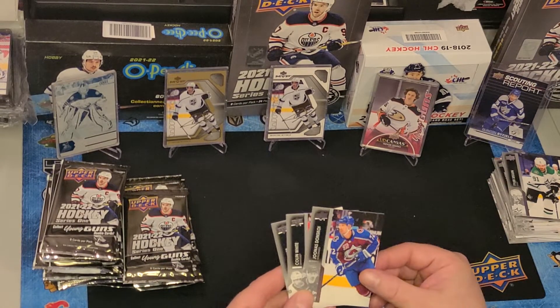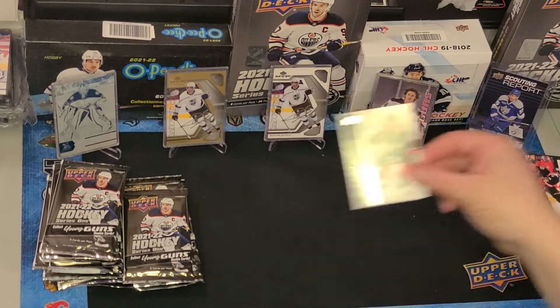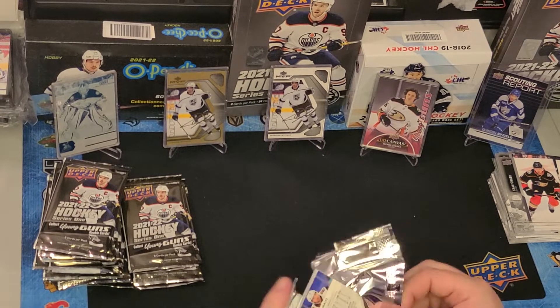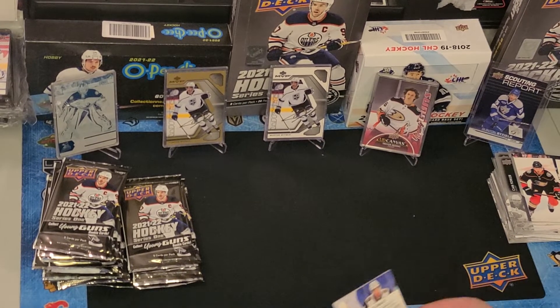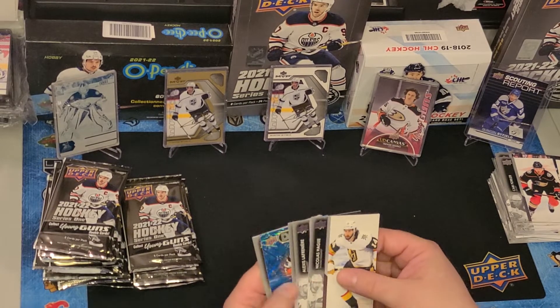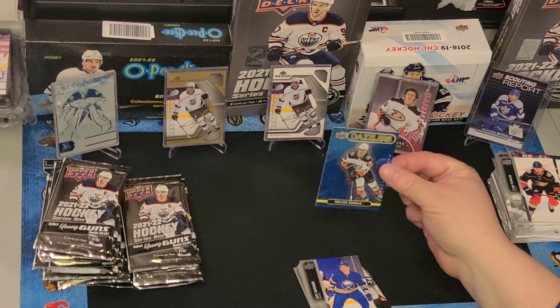Donkskoy, Colin White, Cam Fowler. I like to justify paying for hockey cards — if my wife asks, I'll say I got a card worth more than what I paid for the case, and I always say it's our daughter's retirement fund. And look at that — another Zegris card! This is a nice one too — a Dazzler Trevor Zegris.